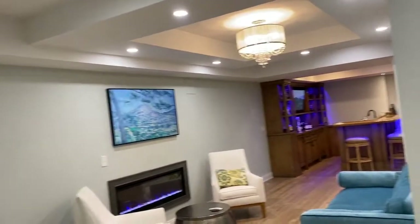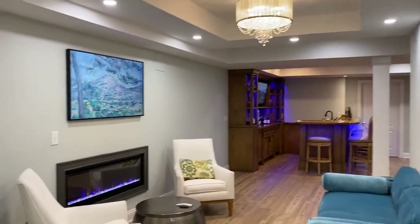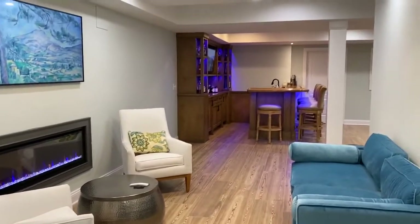Hey, what's up guys? Pat Gagliano from Finish Basements. I'm going to take you on a little tour here through a really cool basement. You can see behind me, we have this great sitting area, and we've got a double tray ceiling here. That picture on the wall is actually a TV, and you see the bar in the distance there.